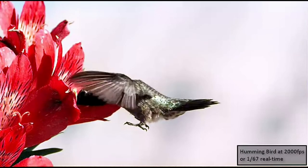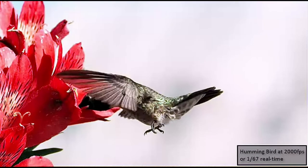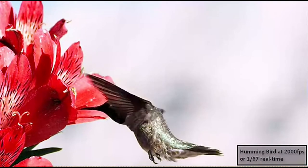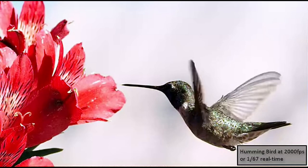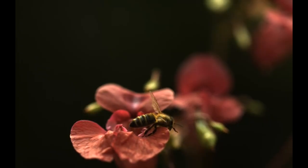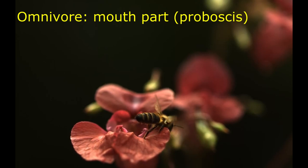Hummingbirds need to constantly consume nectar, up to 7 times per hour, which they draw up with their long tongue to fuel their flight. Hummingbirds also eat small insects. Bees are also considered omnivores because they consume plant material and also small microbes contained on pollen. They mostly consume nectar from flowers by drawing it up with a mouth part shaped like a long tube called a proboscis.